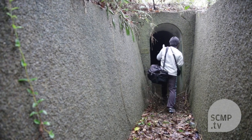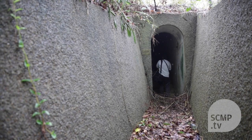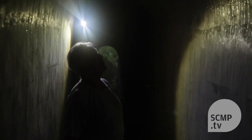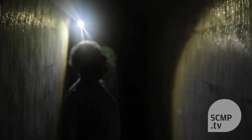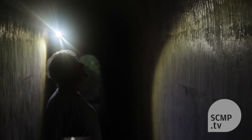A pillbox is literally what its name says — it's a concrete military emplacement that looks like a small box in which you keep pills, that's how it got its name. Basically it's a reinforced concrete structure with small openings in it in which guns are placed.